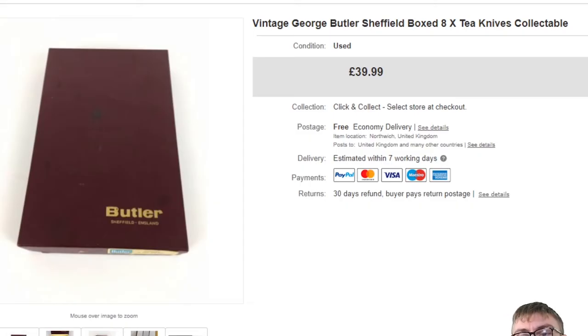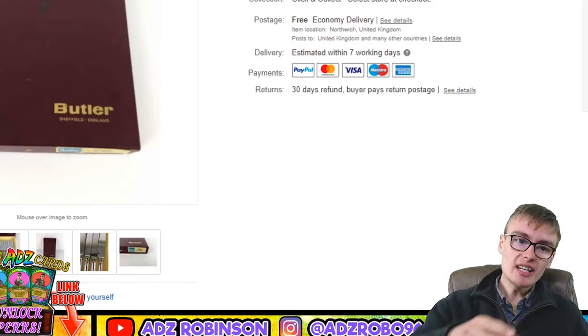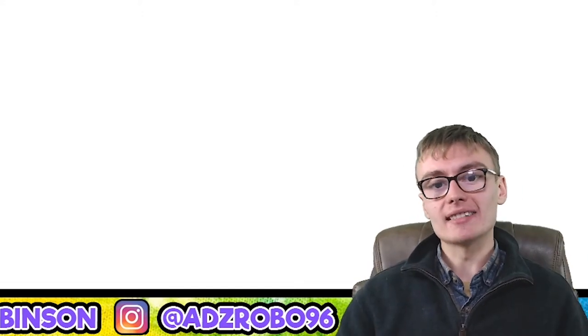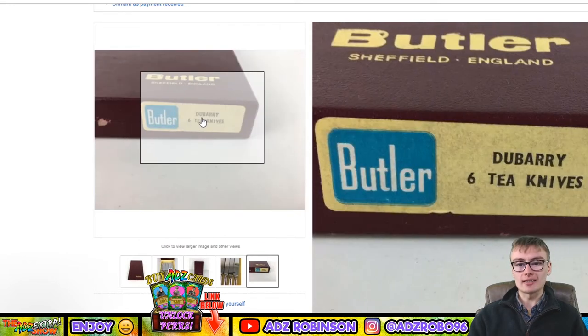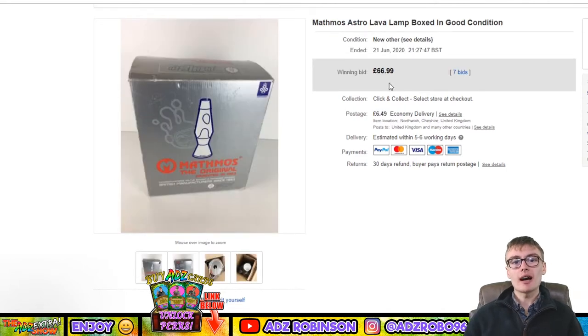First sale: a vintage George Butler Sheffield boxed eight-piece tea knives set — £39.99 with free postage. I got these in a big job lot of cutlery I paid about 40 quid for, which included about nine or ten boxed sets. I did a whole video on this channel, and I'm already in profit on that lot, so everything I get for these after postage and fees is pure profit.